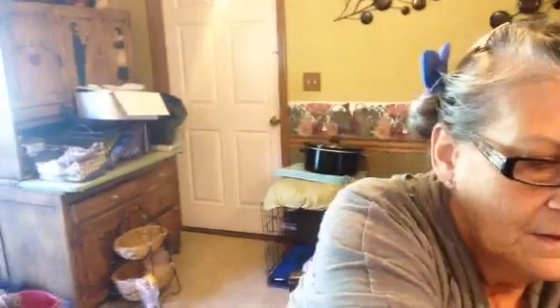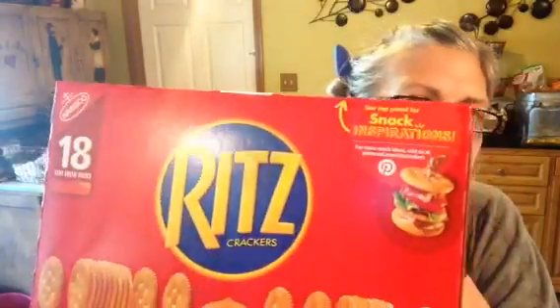My last haul is from Sam's Club. I got a bag of lettuce so we can have some salad, a big thing of peanut butter, cheese — you know that we go through lots of cheese here — and cottage cheese, Ritz crackers, and we go through lots of those too. Before I forget, we got three gallons of milk, but my husband's already put it up.